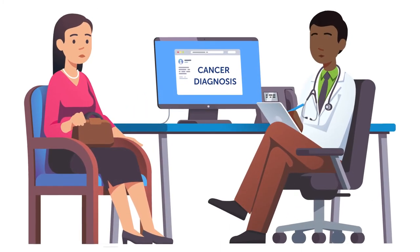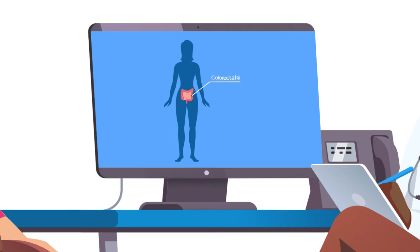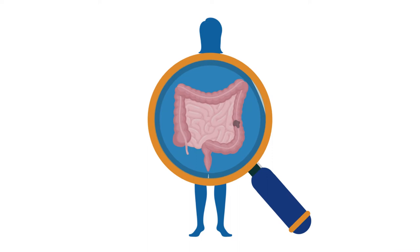After receiving a diagnosis, it is critical to work with your doctor to understand your specific cancer and develop a treatment plan. There are many testing options available to identify characteristics about your tumor.